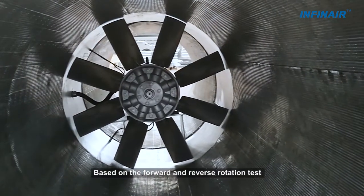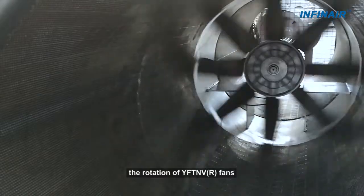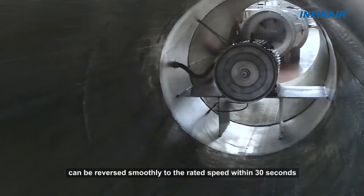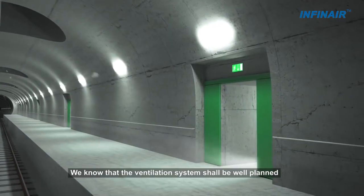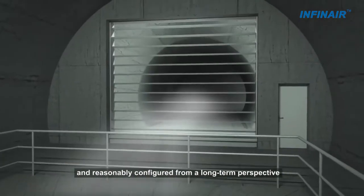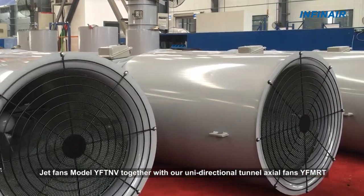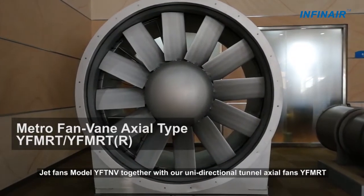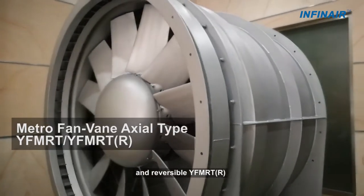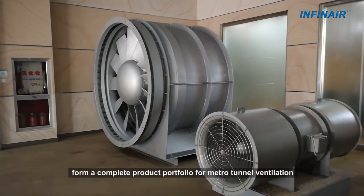Based on forward and reverse rotation tests, the rotation of YFTNVR Jet Fence can be reversed smoothly to the rated speed within 30 seconds. The ventilation system shall be well planned and reasonably configured from a long-term perspective. Jet Fence model YFTNV together with our Unidirectional Tunnel Axial Fence YFMRT and Reversible YFMRTR form a complete product portfolio for metro tunnel ventilation.